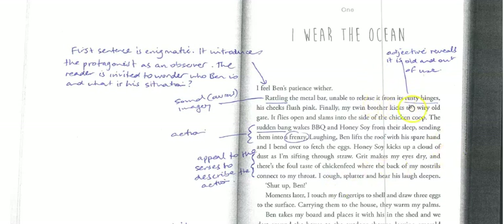Rattling the metal bar — we've got this sound imagery going on. He's unable to release it from its rusty hinges, and just by putting in that word 'rusty,' it builds all this information for us: that it's old, it's outdoors, it's really weathered. Rather than saying 'Ben lost his patience,' it's saying his cheeks flush pink, which we can read into. And I like this idea that Ben is her twin brother — that tells us a lot about their connection to each other.